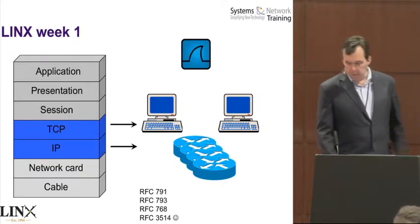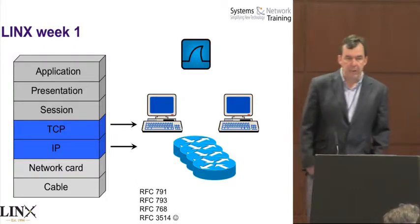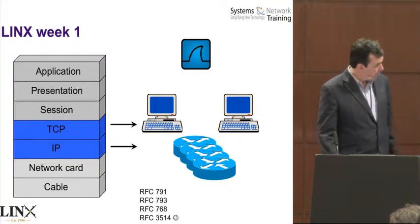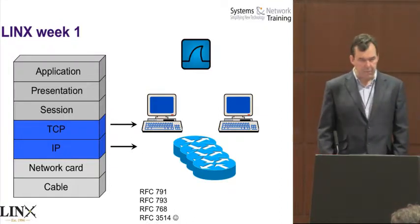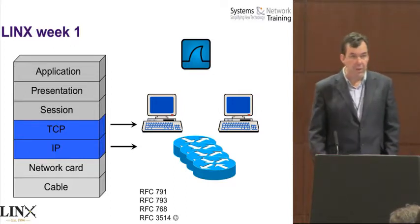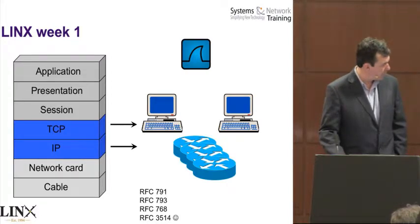The key thing is the icon at the top, which is Wireshark. Wireshark is used throughout to analyse the headers — we don't just talk about it. There are RFCs at the bottom. I'm sure you all know them. In fact, there's one you may not know, which isn't actually covered in the course. I'll leave that for homework, or you can ask questions at the end as to which one's not covered.